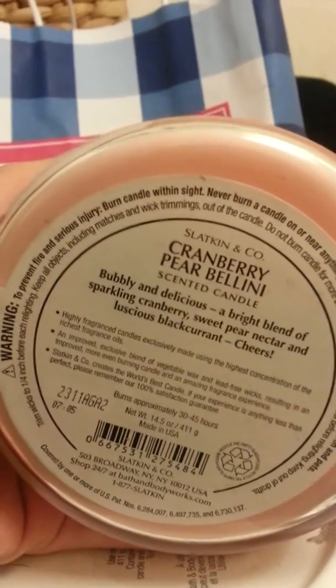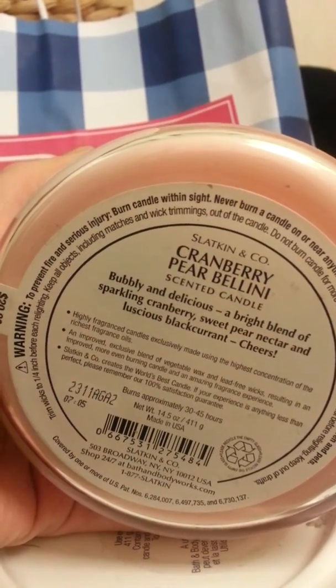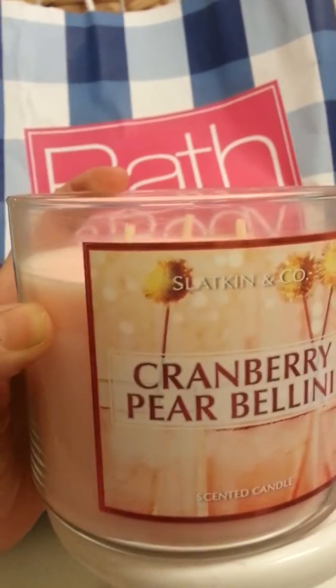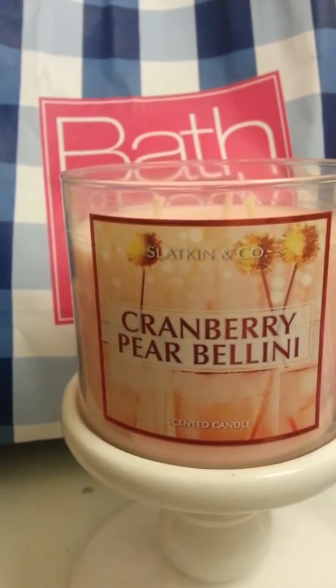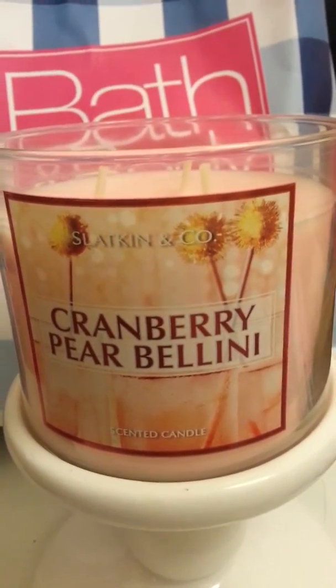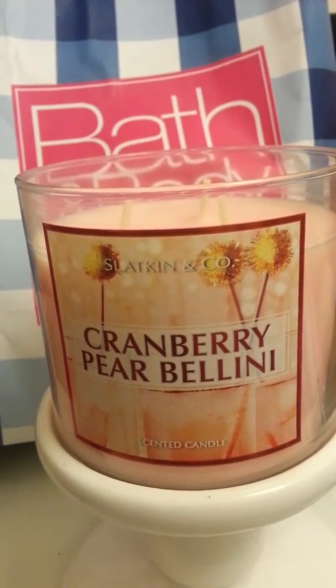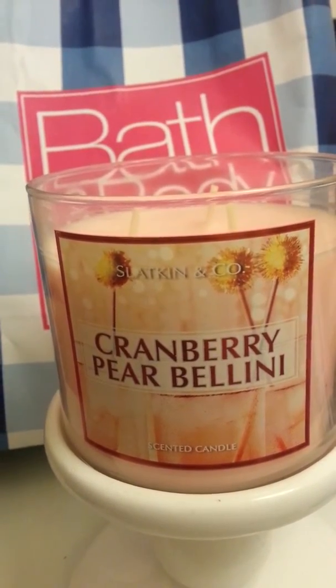I definitely smell all those in there. I can definitely smell the black currant. The cranberry makes it a little bit more tart, and then the pear nectar adds kind of a freshness to it. So it's really nice — it's a tart scent, but the pear adds more fruity freshness to it.